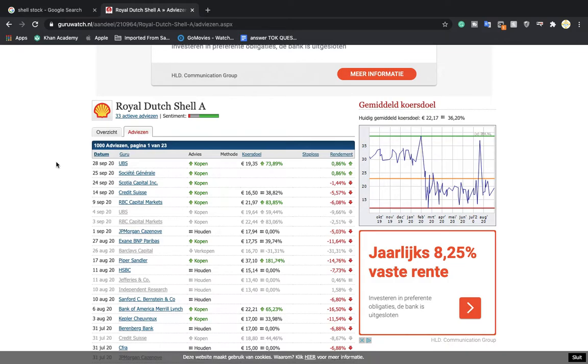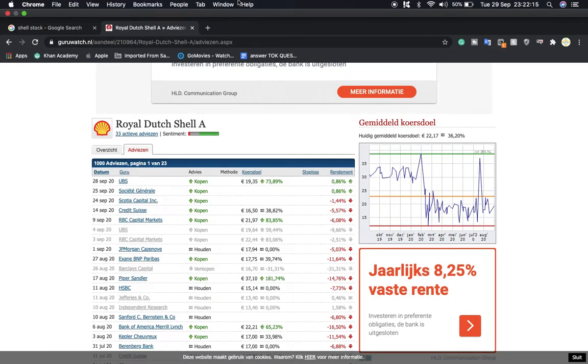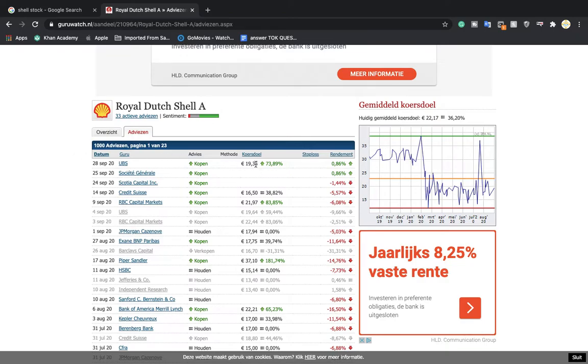Today I'm discussing some recent analyst advices for Royal Dutch Shell. UBS — a Swiss bank — on the 20th of September, one day ago, gave a buy advice with a price target of €19.35, which is about 73% up from where Shell is right now. On the right side you can see the average price target, which is around €22. Some targets are high — Piper Sandler has a €37 target, which is pretty high.